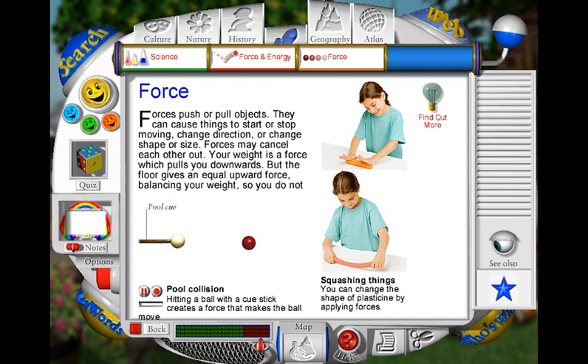When a snooker cue hits a ball, the force of the impact causes the ball to start moving in a straight line until it hits another ball. The force of this collision then causes the white ball to change direction. The same force also causes the red ball to start moving. Friction will then cause both balls to slow down, until eventually they stop moving altogether.